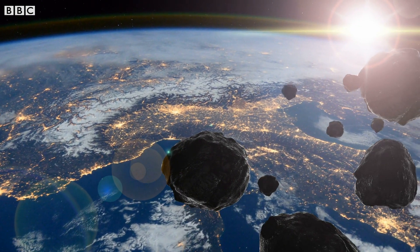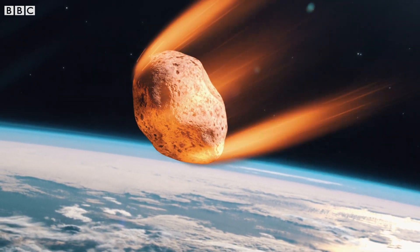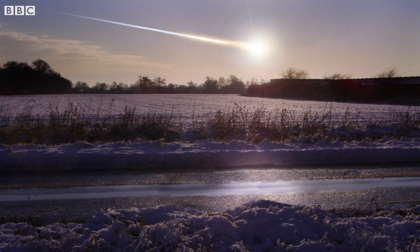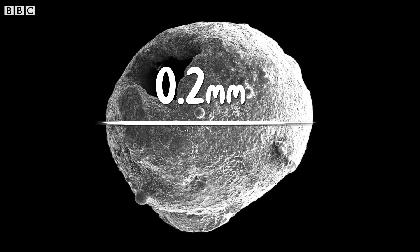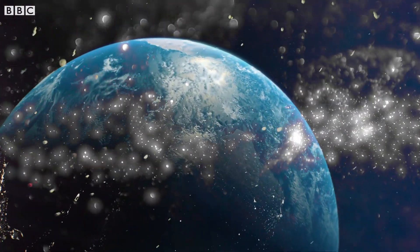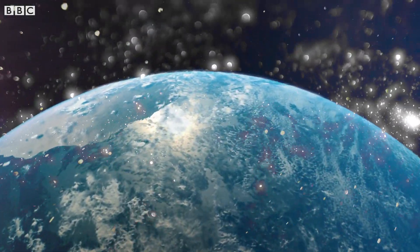But luckily, when they hit the Earth's atmosphere, they're mostly burnt up. It's only if they land on Earth that they're called meteorites, and almost all meteorites that land are really, really small by the time they make it through the atmosphere — tiny little molten blobs, only a fifth of a millimeter across. There's so much of this space dust that the whole surface of the Earth is scattered with it. Finding it is just a case of knowing where to look. Luckily, most of these micrometeorites are magnetic.